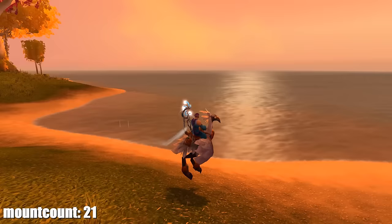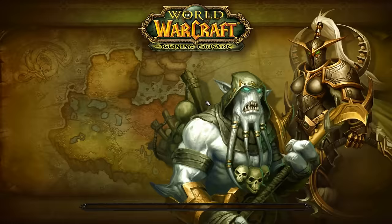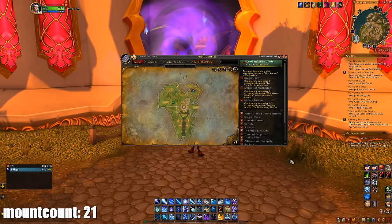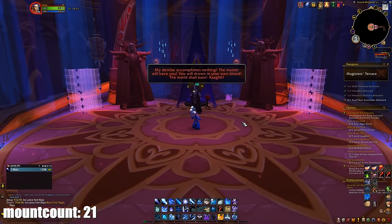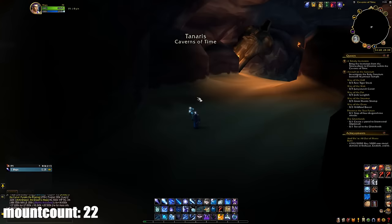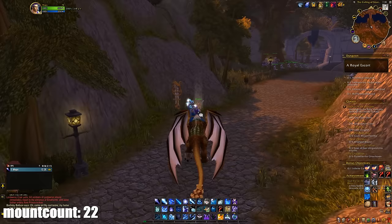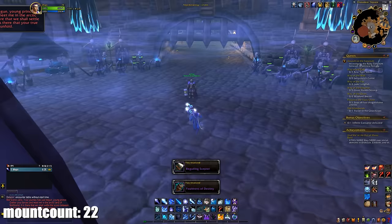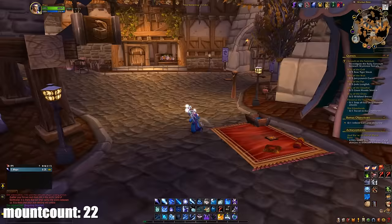I got really lucky with the Swift White Hawkstrider on my very first attempt at Magister's Terrace on the Isle of Quel'Danas — there's a portal to it in Shattrath. The mount only drops on Heroic from the last boss Kael'thas Sunstrider, and I got it first try. Next I got the Bronze Drake from the Culling of Stratholme dungeon in the Caverns of Time on Heroic — you have to do it within the time limit, kill the Infinite Corruptor at the end, and you receive the Bronze Drake.